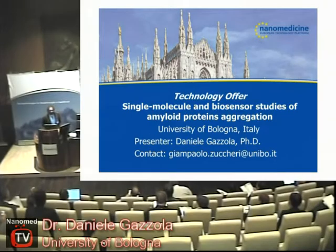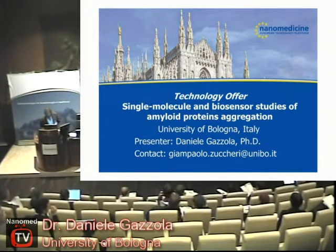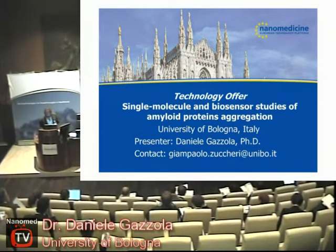I would like to thank the organizers for giving me the opportunity to speak about some of the work that we do at the University of Bologna at the Department of Biochemistry. This presentation deals with the study of the biochemical processes of amyloid protein aggregation, which is related to a number of degenerative diseases.